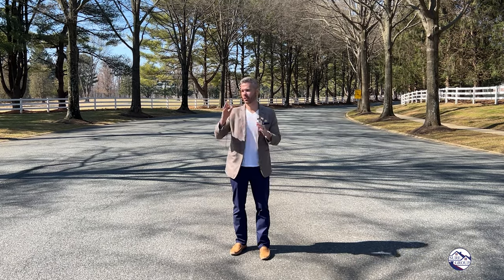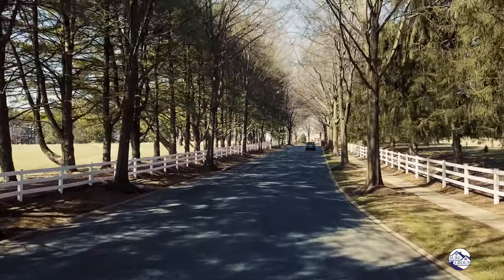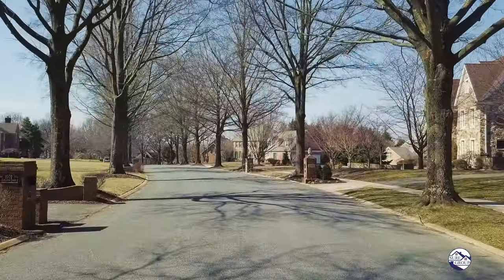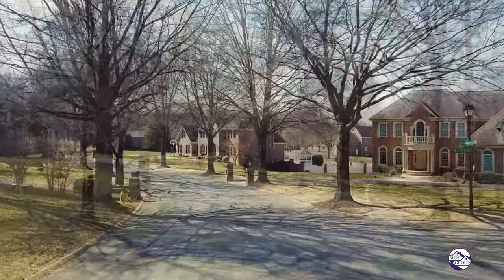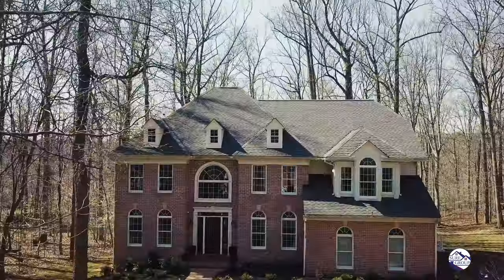Hello, this is Andrew Undam with the Sure Sales Group of Berkshire Hathaway. I'm standing at the McPhail entrance to Glen Angus neighborhood, right off the 16th green of Maryland Golf and Country Club. We're going to take you down through the neighborhood to the bottom of Tayside Way, one of the most picturesque and quiet courts in all of Glen Angus to show off our new listing. Come along for the ride.